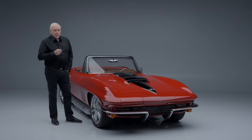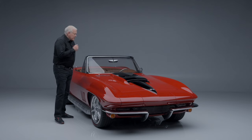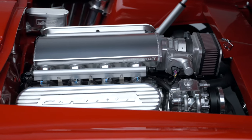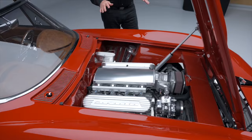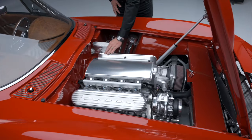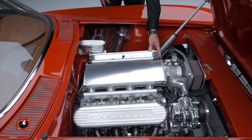It is powered by an LS3 540-horsepower V8 engine mated to a 4L70E automatic transmission. Let's go and look under the hood — I love how Jeff does it when you open up the hood. You've got these custom coil covers.